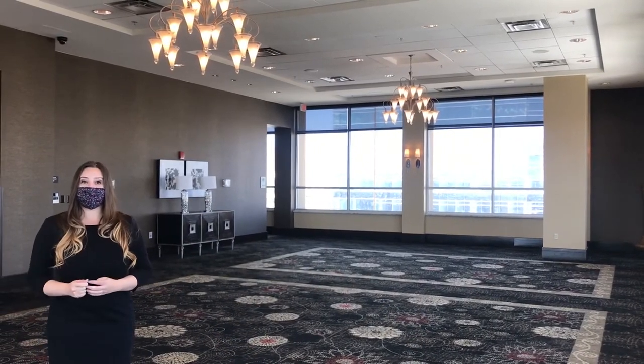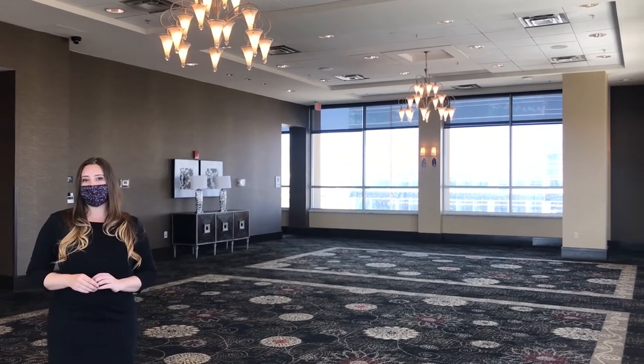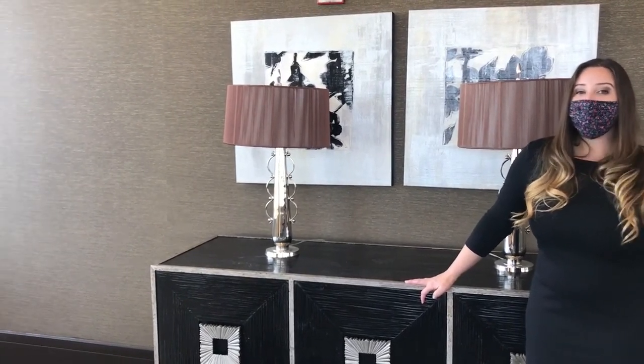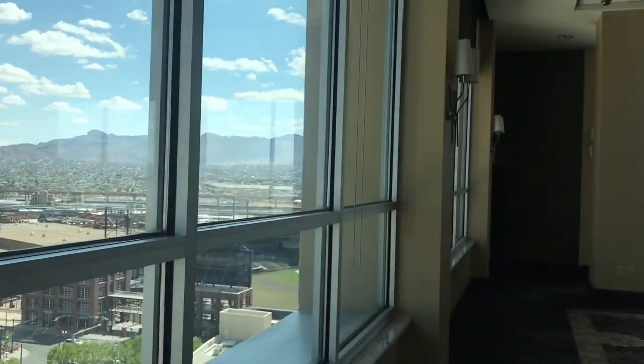This is the Sky Lounge of the DoubleTree. It is a versatile event space and can hold up to 200 people. This space is like none other — you really get the breadth of the land in this room. With 180-degree views, you can see Juarez, New Mexico, and El Paso.